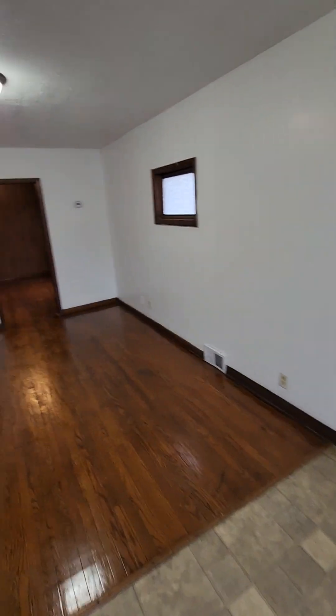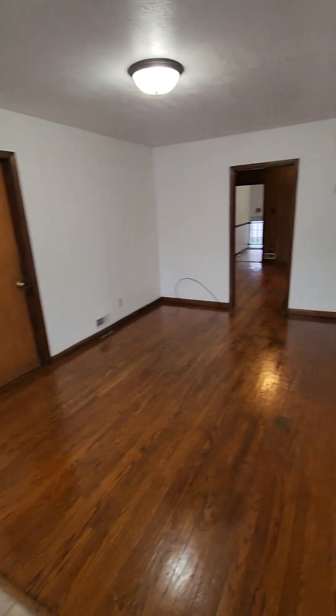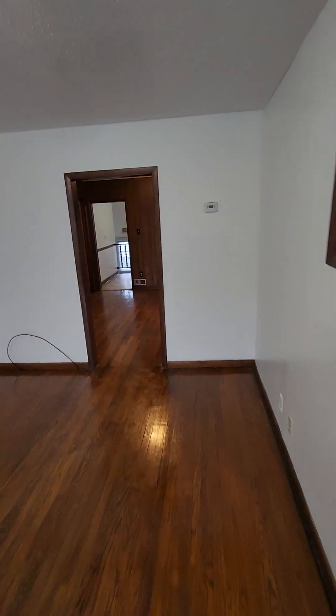I'm walking right into the living room area here. Really big living room — a lot of space for bigger furniture in here. A lot of natural lighting also from the windows.